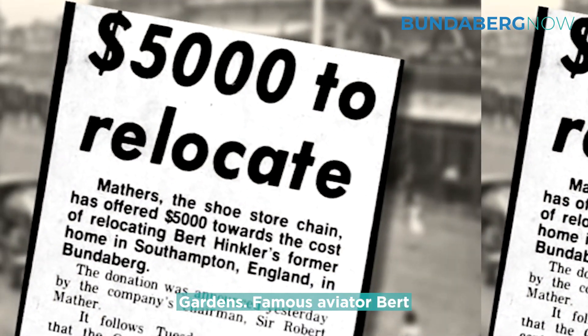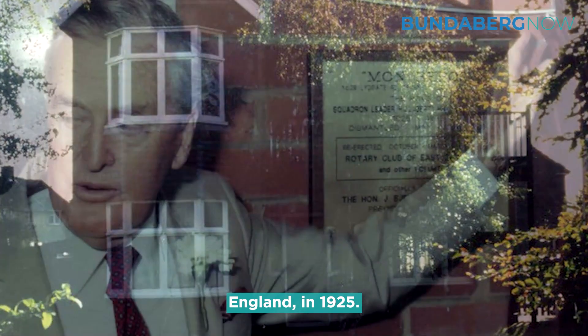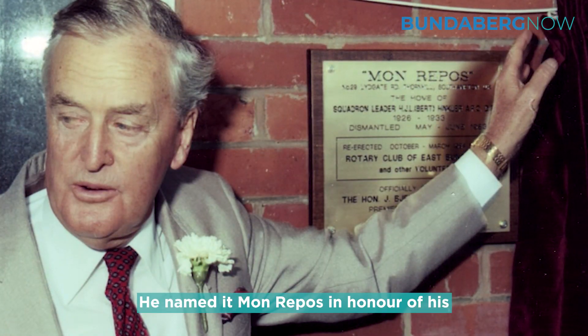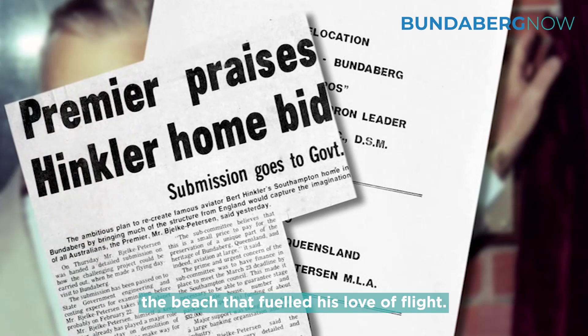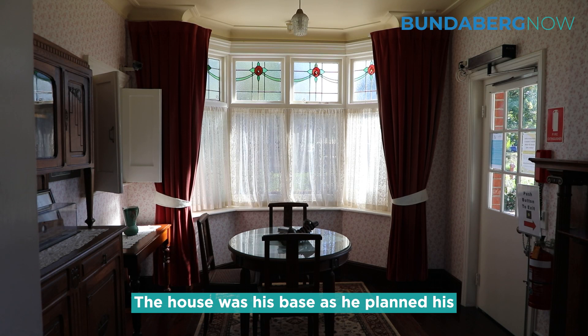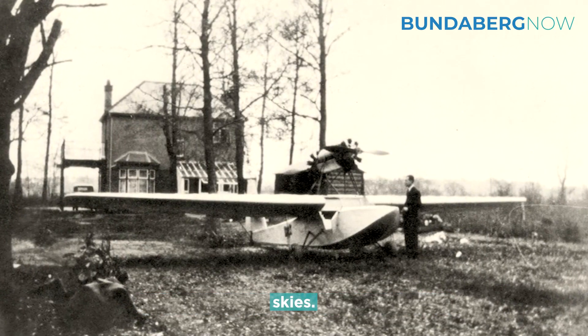Famous aviator Bert Hinkler built the house in Southampton, England in 1925. He named it Mon Repo in honour of his Australian hometown of Bundaberg and the beach that fuelled his love of flight. The house was his base as he planned his most iconic flights around the world and developed innovations that opened the skies.